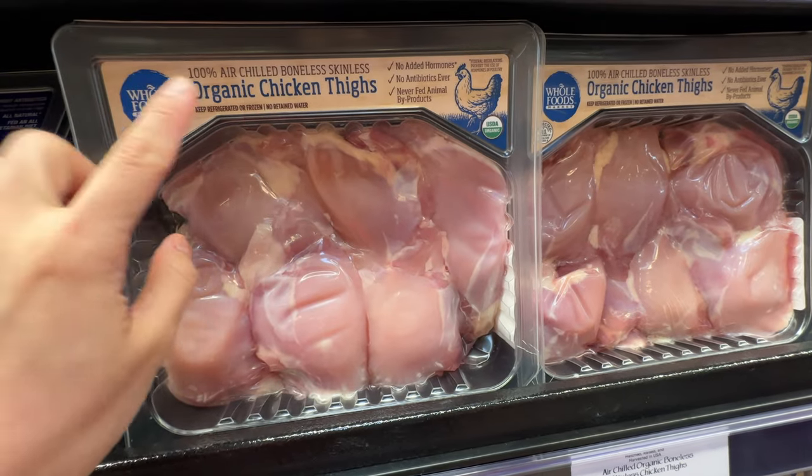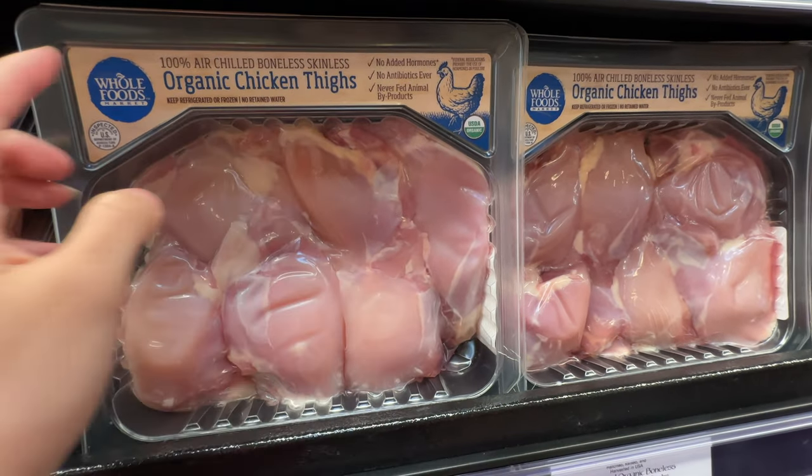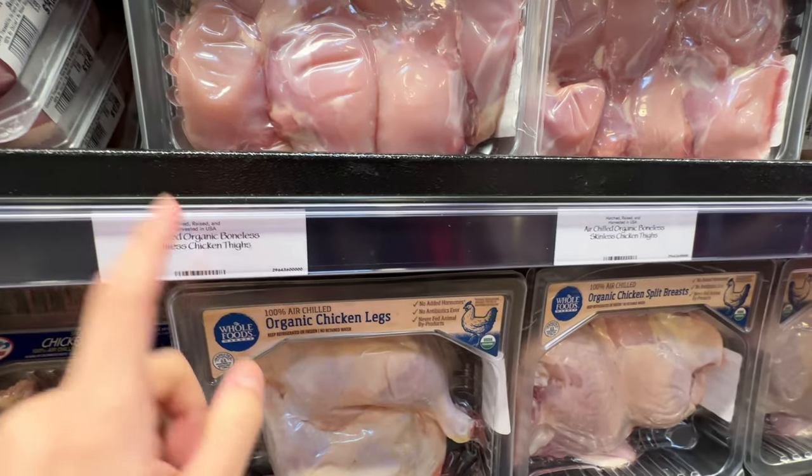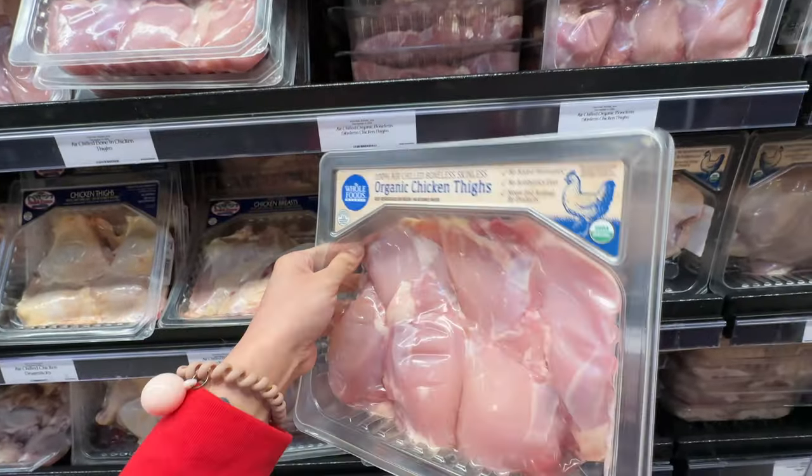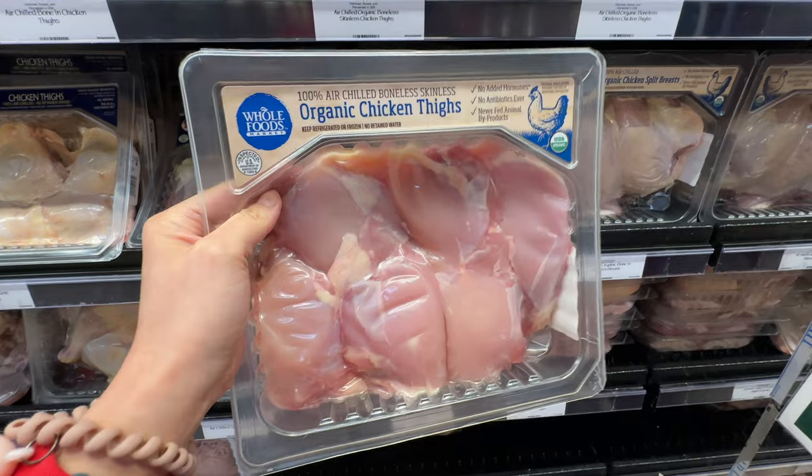Brandon really likes chicken thighs, and this is their 100% air-chilled boneless skinless chicken thighs. They didn't put the price on it - where is the price? Why do they hide the price?